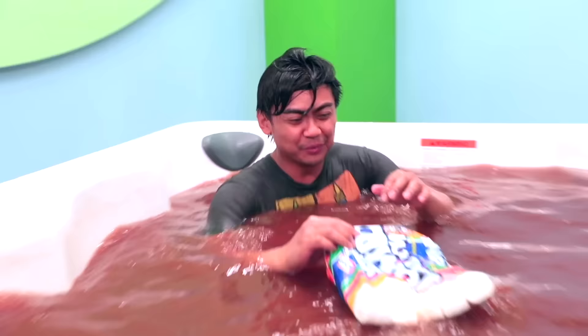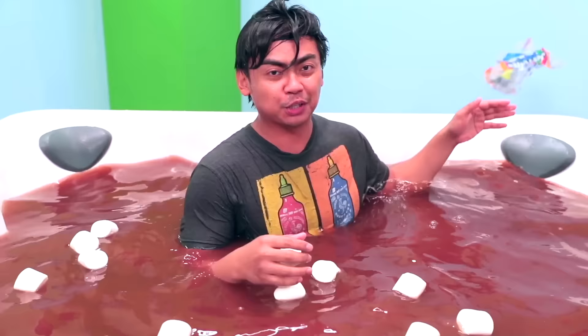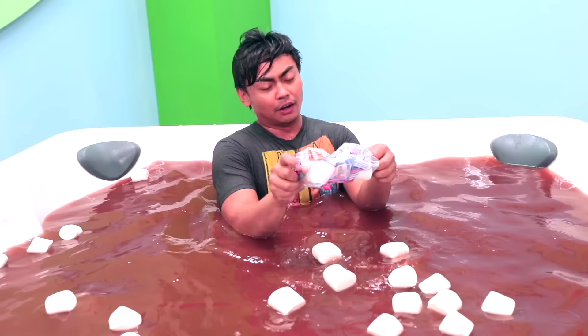You can't have hot chocolate without marshmallows. All right, so we're gonna put some marshmallows in here — why not? Marshmallows are good if you want cavities real quick. It's a marshmallow. All right, more please. All right, last one.